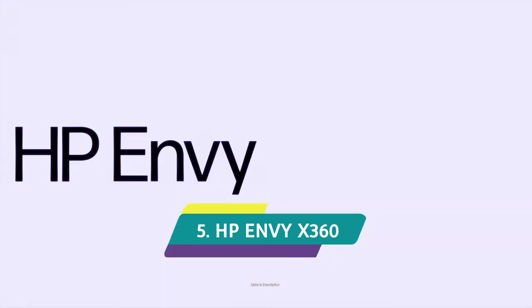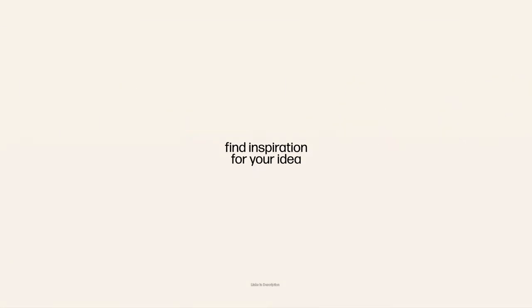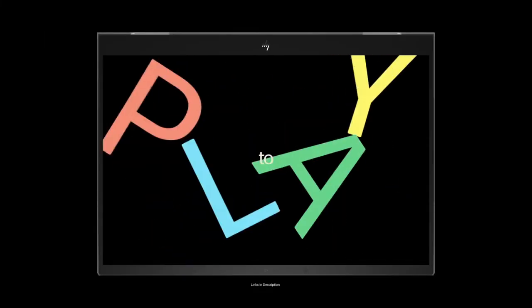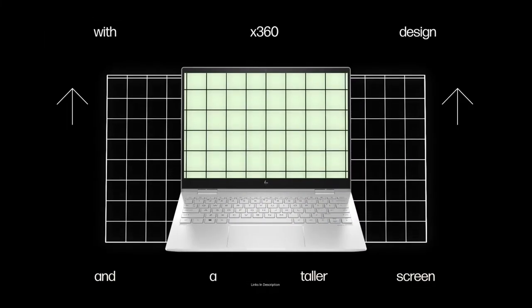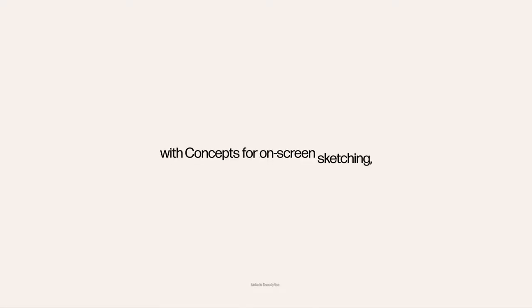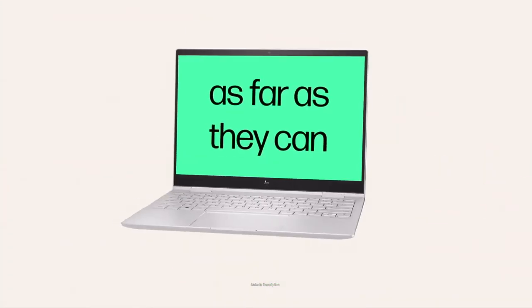HP Envy X360 — a solid, affordable touchscreen laptop. HP is one of the most trusted brands in the world when it comes to laptops. The HP Envy X360 is a great-looking touchscreen laptop that comes with a solid aluminum build and integrated Bang & Olufsen speakers, which sound great — definitely a step up from many laptops. Its 13.3-inch HD touchscreen display delivers 400 nits of brightness and 100% sRGB coverage.